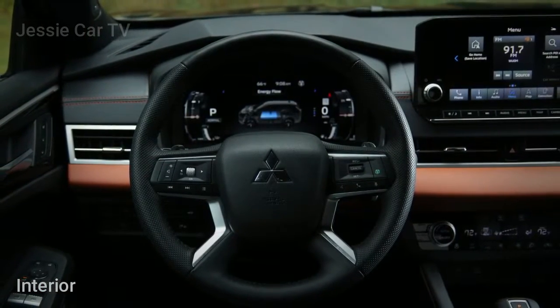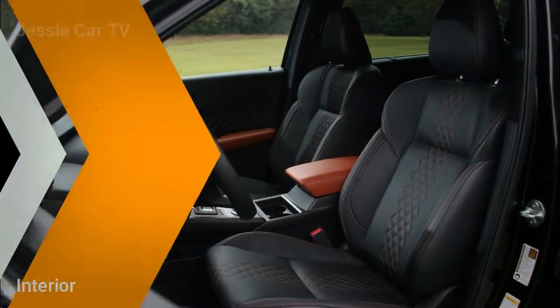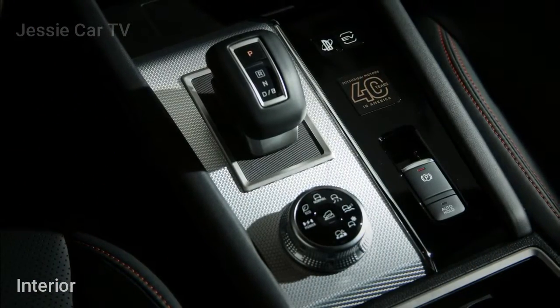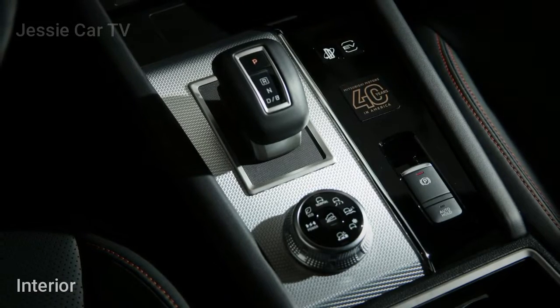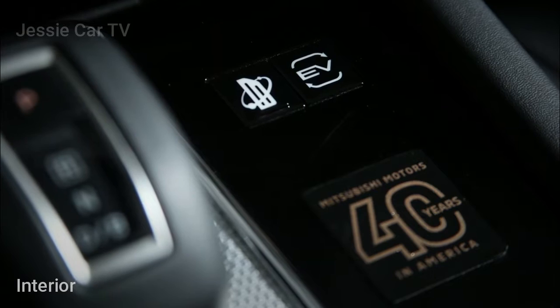The all-wheel-drive crossover will be available in select markets this fall before rolling out nationwide. Details will be announced shortly before launch, but Mitsubishi has confirmed that prices for the seven-seater will start at $39,845.